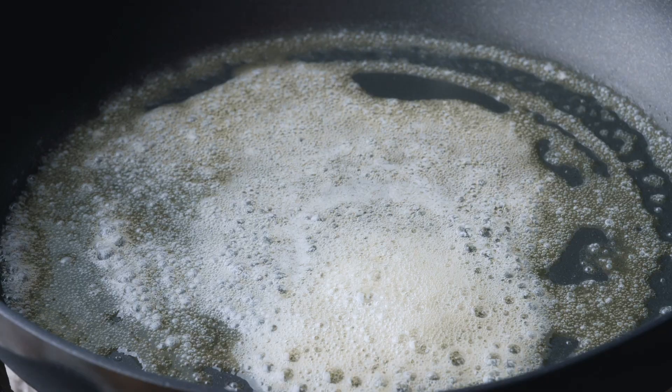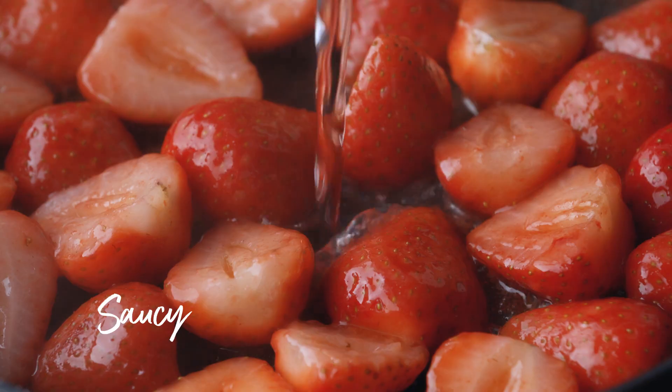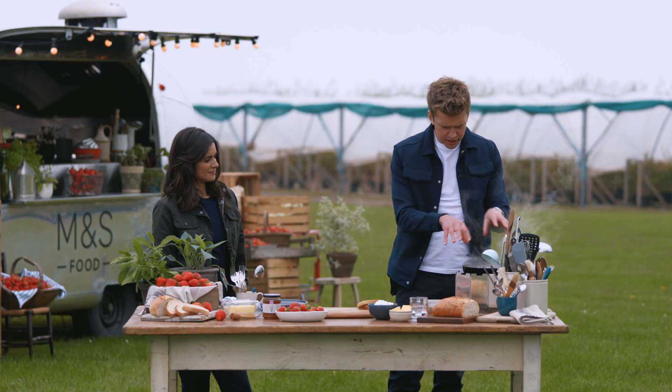Slice some in half. Knob of butter in the pan. When it starts to sizzle, in with the Red Diamond Strawberries. Add a little splash of water in. Straight away, that just comes together to make a nice little sauce.